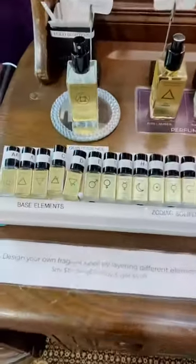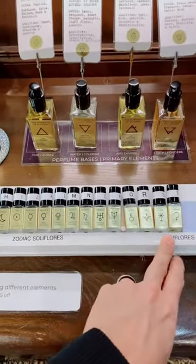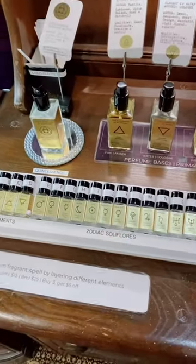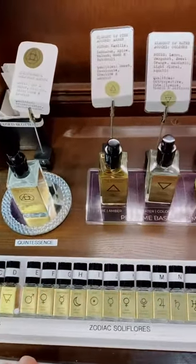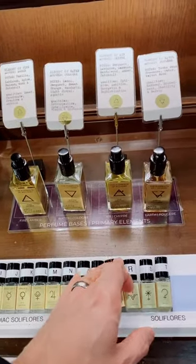Think of this like scent lego. Every single bottle you see can be worn as a separate perfume. The 16 bottles to the right represent all different florals from the perfumer's palette. The 12 in the middle are the zodiac florals. The 5 bottles to the left are what I call the prime elements or the base elements. Think of these like perfume bases where each element represents a different fragrance family.